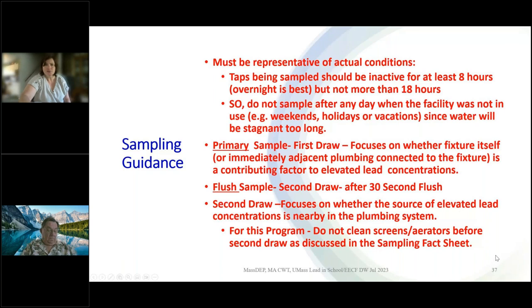We have a stagnation period that needs to occur right before sample collection — 8 to 18 hours, with 8 being most appropriate, which is simply overnight. Samples are often collected first thing in the morning, right before the facility opens and before anybody uses the water. There are two samples collected from each fixture: a primary sample, which is the first draw focusing on what's coming out of the fixture itself, and then after a 30-second flush, a flush sample, which checks for elevated lead concentrations further down in the plumbing system. You shouldn't clean any screens or aerators — we're looking for actual conditions.